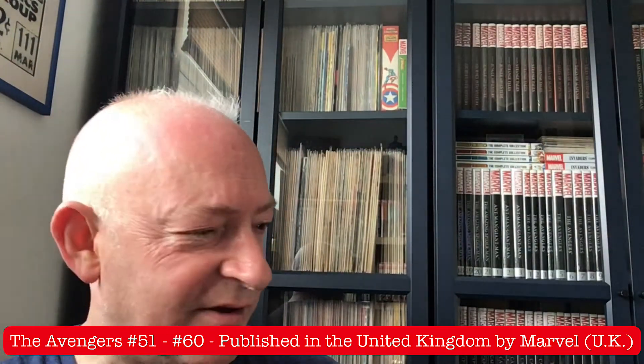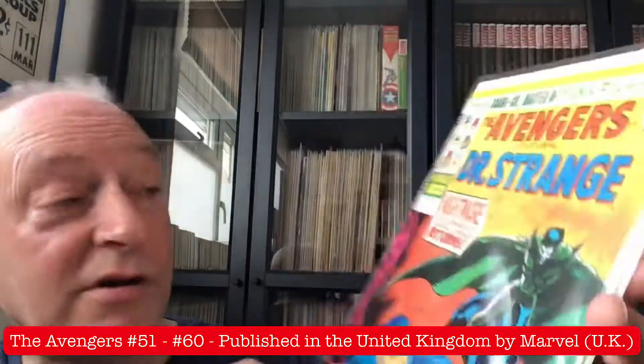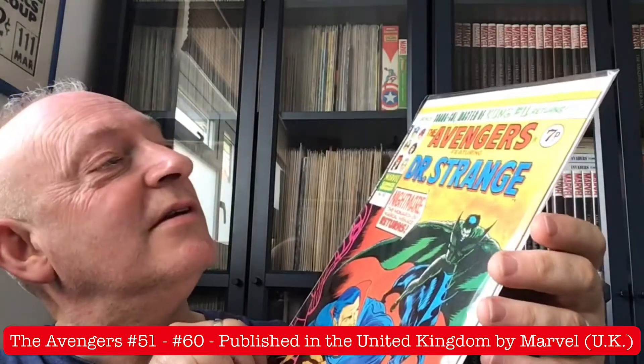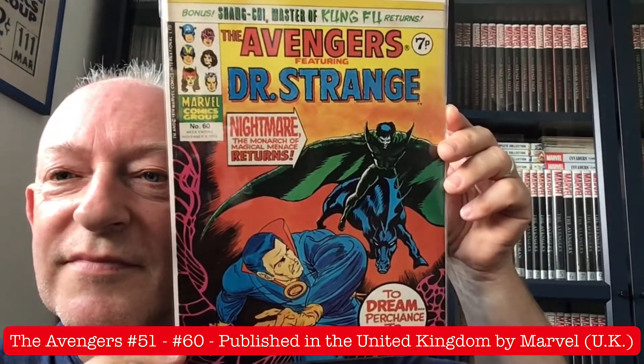Closing out today's very short showing — which is going to be around about under six and a half minutes — is issue number 60 with Doctor Strange and Nightmare Rides Again: the Monarch of Magical Menace returns. To dream of her chance to die. Bonus: Shang-Chi Master of Kung Fu returns. Fantastic.